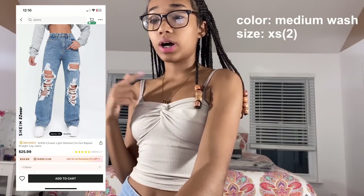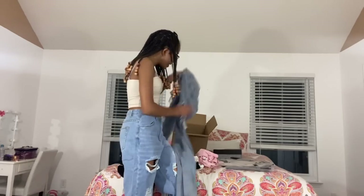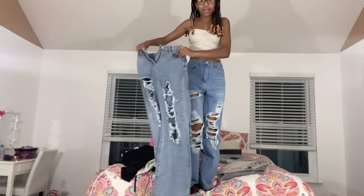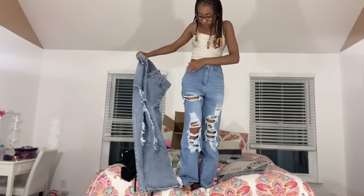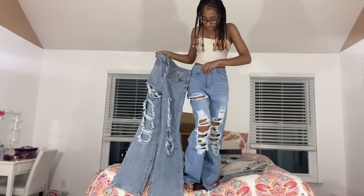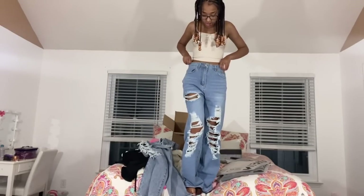I also got these in medium wash — the Shein Easy Wear light wash cut out ripped straight leggings in medium wash, size extra small. They're kind of like the light wash ones but in a darker shade. They still go over my feet which I love. You can tell the difference between the two washes — they're the exact same type of pants just in two different colors.